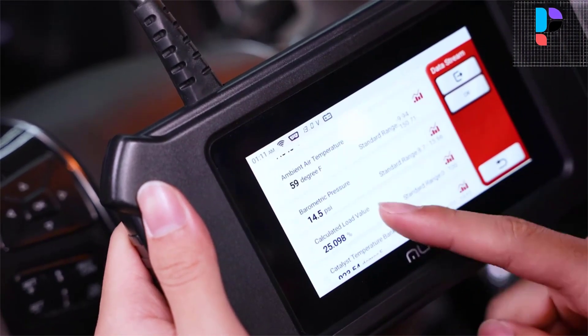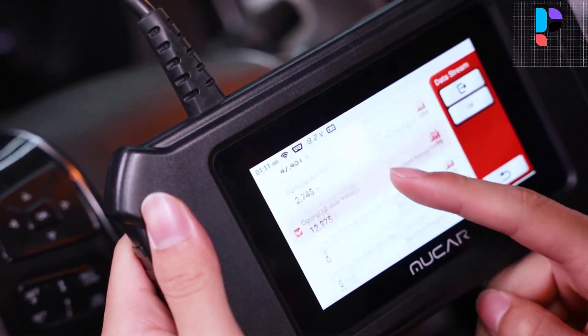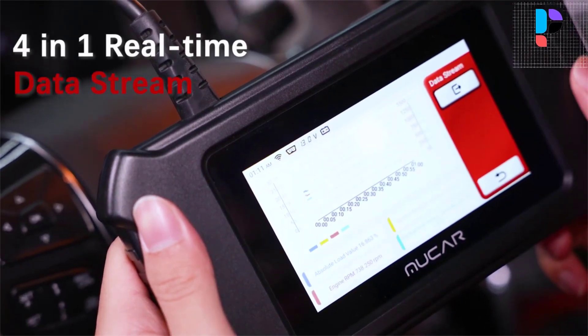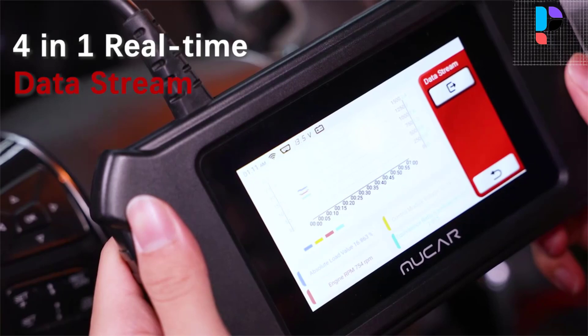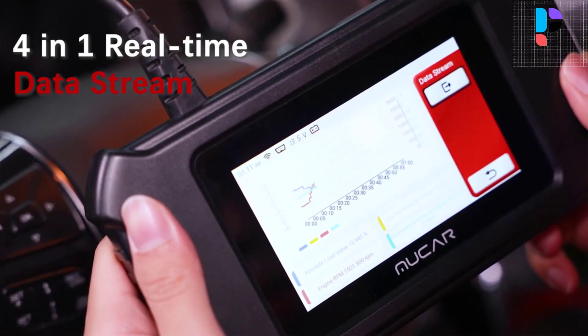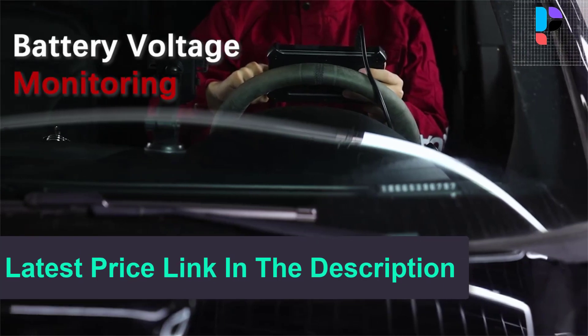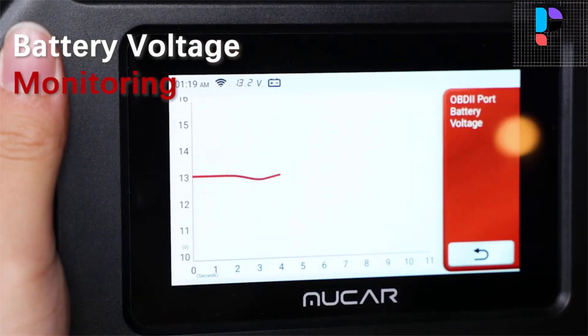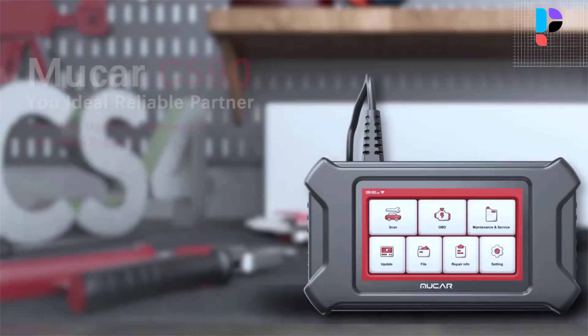The Mucar CS90 is designed for home mechanics and repair shops. It is a professional diagnostic tool created to assist in the repair of your vehicle, and its 28 maintenance services will help you save time. You can quickly generate PDF document reports to save or share with clients.